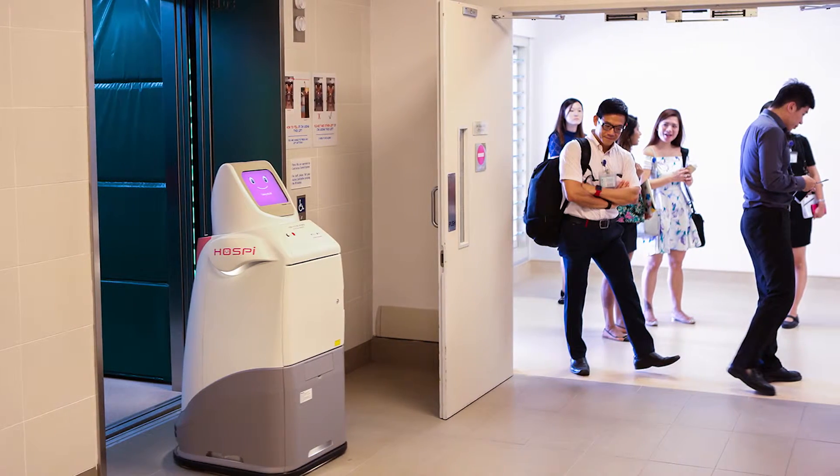Hi guys and welcome. I'm Phillip English from RoboFood.com and on this video we're doing a video with Hiroyuki Umatsu from the Panasonic Hospit Project. We managed to speak to Hiroyuki at the iREX 2015 Robot Exhibition in Tokyo, Japan. Hospit is a hospital-delivering robot manufactured by Panasonic.